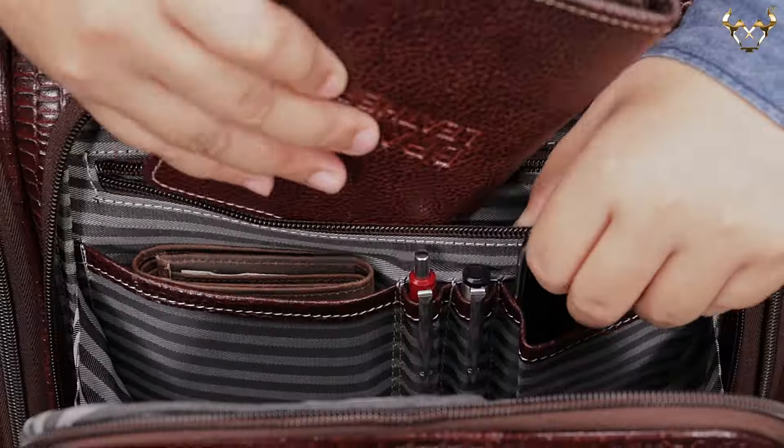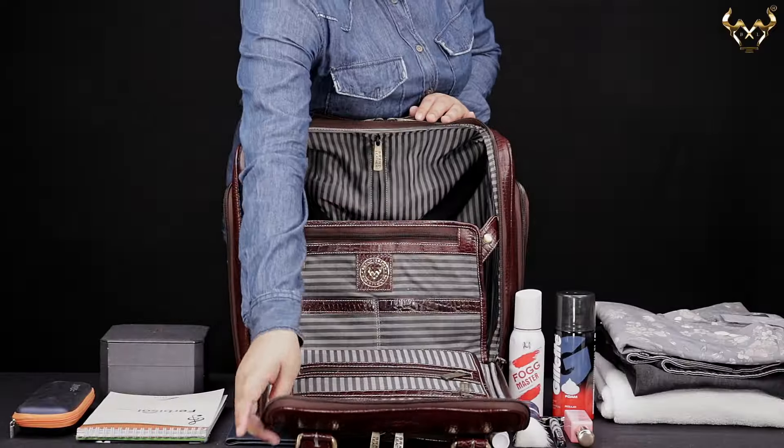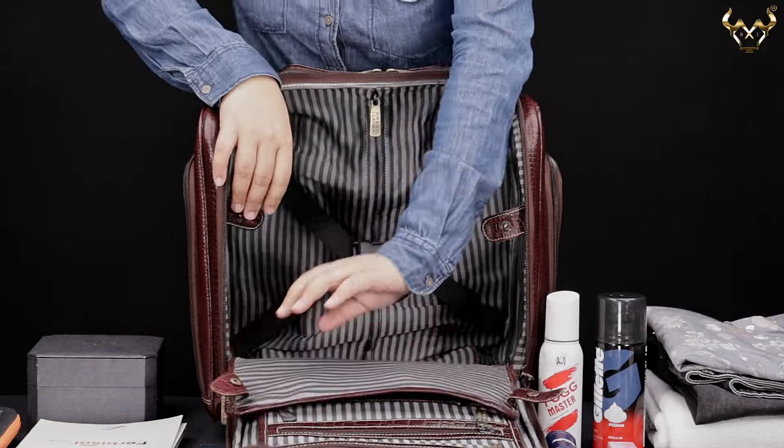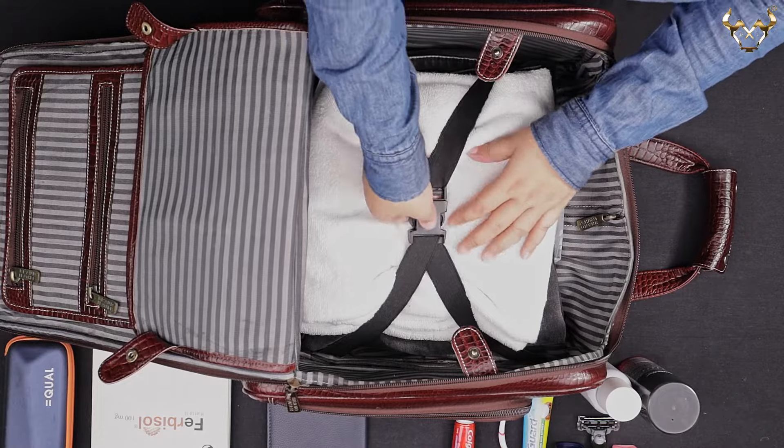There is also a zipper pocket inside for carrying your documents. The main compartment is very spacious, which can hold all your clothes and other necessary items needed during your travel.